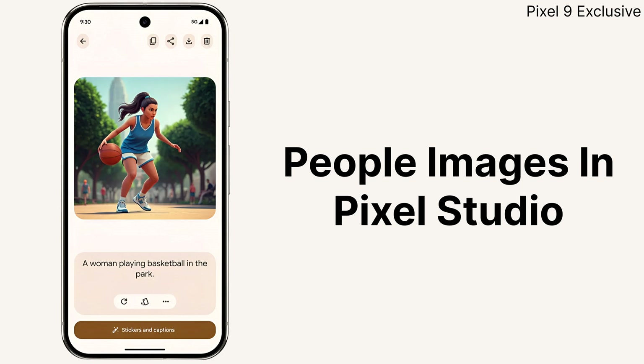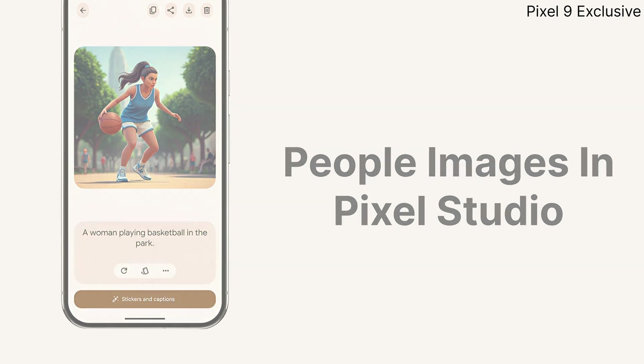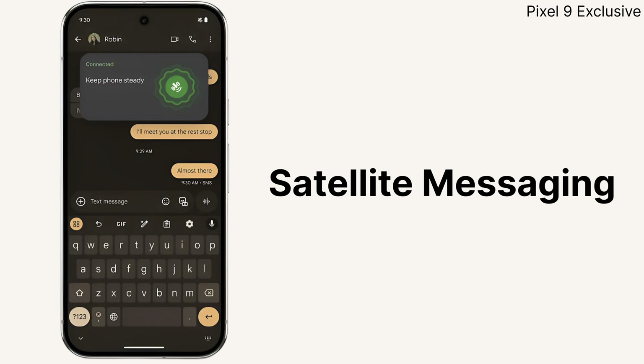We also finally have the ability to create images of people in the Pixel Studio app, and if you are on T-Mobile or Verizon, you can now text message your friends or 911 without a Wi-Fi or cellular connection.